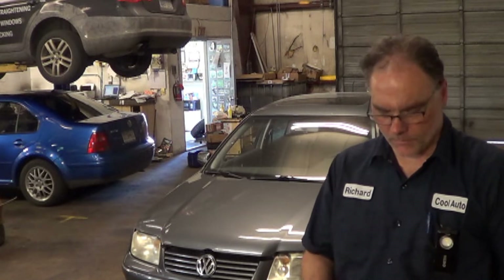We have here a 2004 Volkswagen Jetta with a 2.0 liter BEV-coated engine, and this customer had an appointment to come out to the shop for a misfire. And as she was driving to our shop, her clutch quit on her.